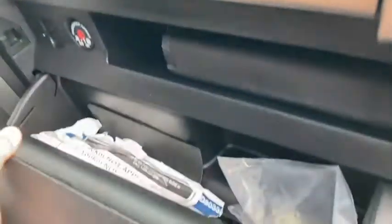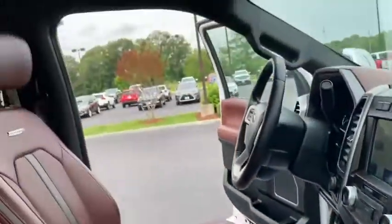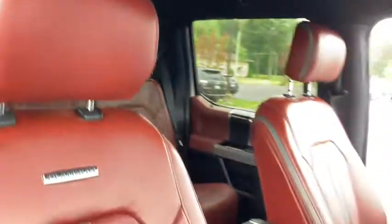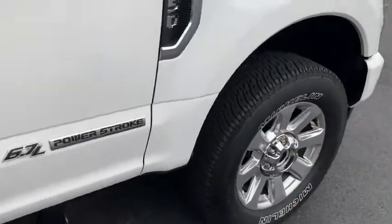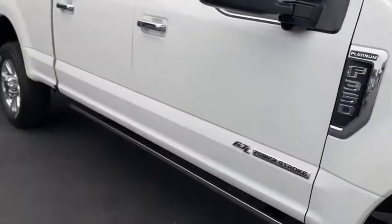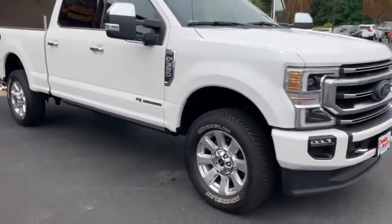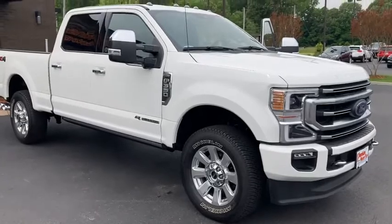A couple additional storage areas here, and then of course in the glove box and next to the passenger seat. That's our 2020 F-350 Single Wheel Power Stroke Platinum Edition here at Perkins Motorplex in Paducah, Kentucky. Let us know how we can help.